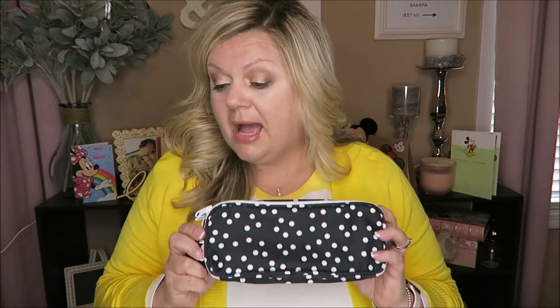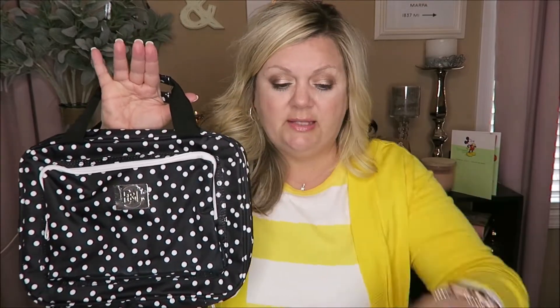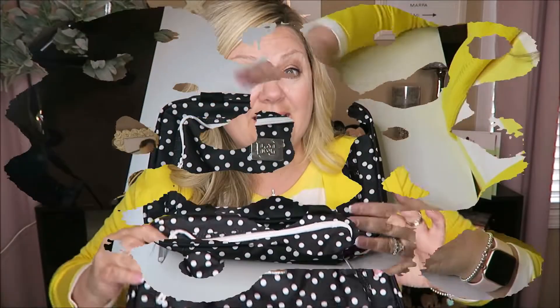I also got another bag that matches this one — it's black and white, which is super cute. I love the black and white of it. These two bags match up really nicely together. Because this second bag is so big, I'm going to bring you guys down so we can take a look at it.